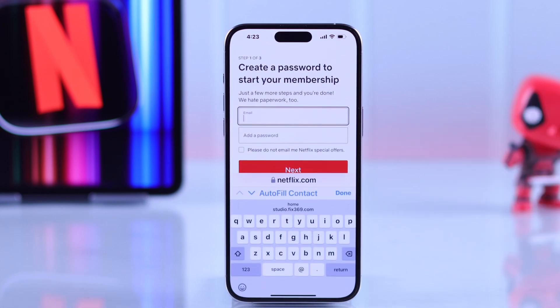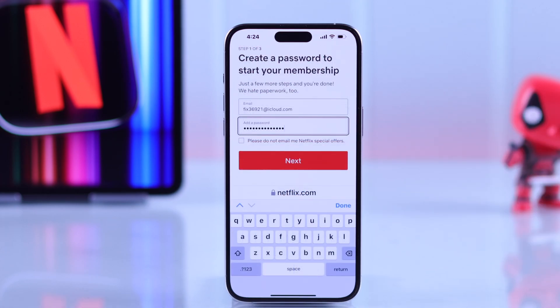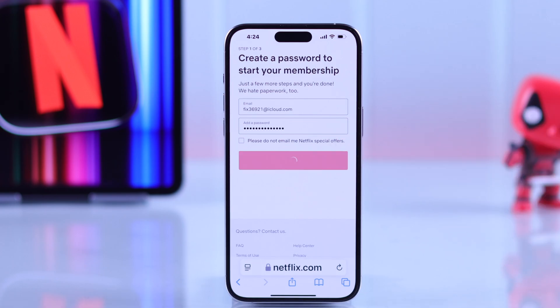Now go ahead and enter your email and create a new password for your Netflix account, then press next.